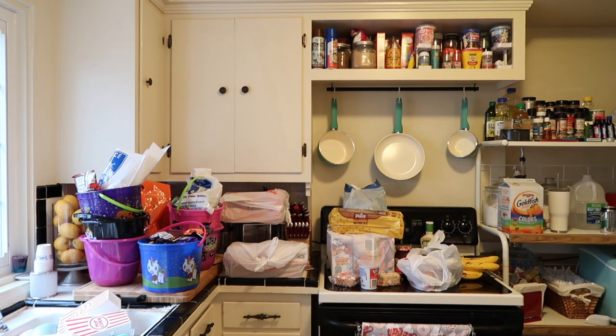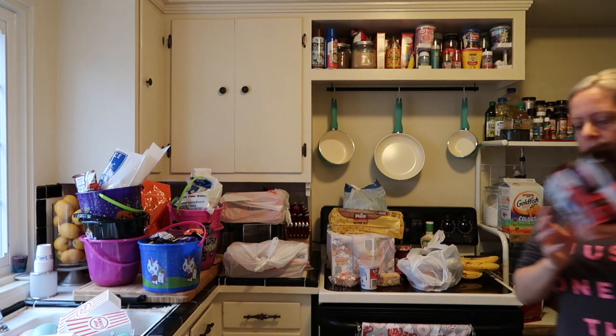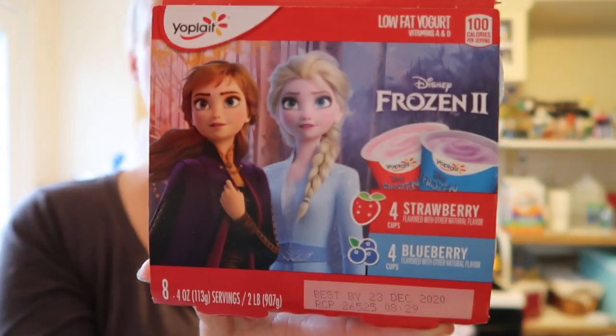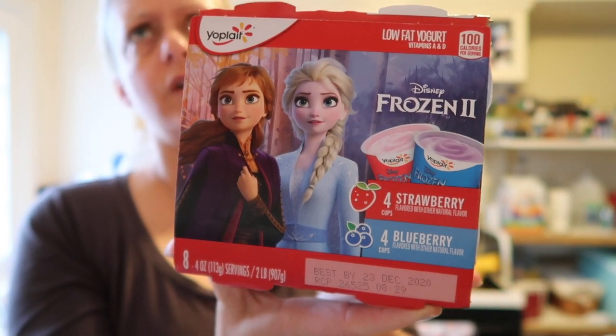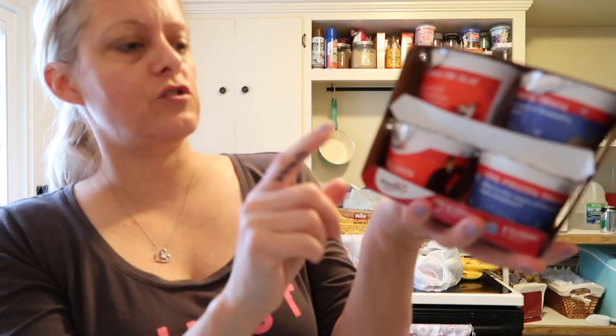Alex wanted Elsa yogurts and they didn't have them at Meijer — they were out of everything fun, must have been having a huge sale. But Walmart had them: Allie now has a couple Simba yogurts in cotton candy and wild berry, and some Elsa ones in strawberry and blueberry.